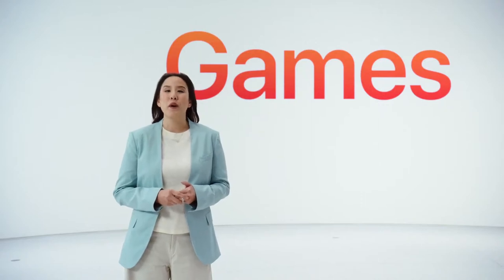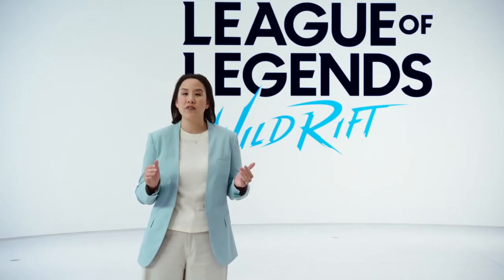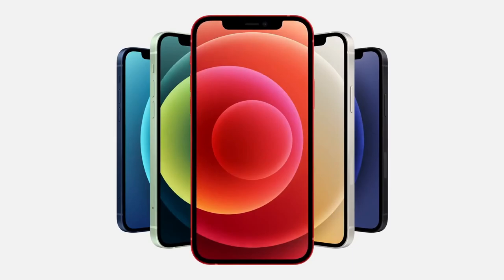Later this year, one of the best games of all time is coming to iPhone. I'm, of course, talking about League of Legends. Wow! With Verizon's 5G Ultra Wideband network and 5G speeds. So that's iPhone 12 with 5G.